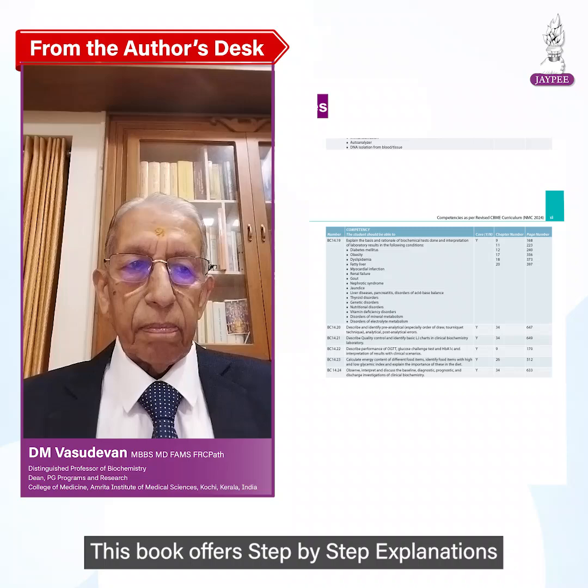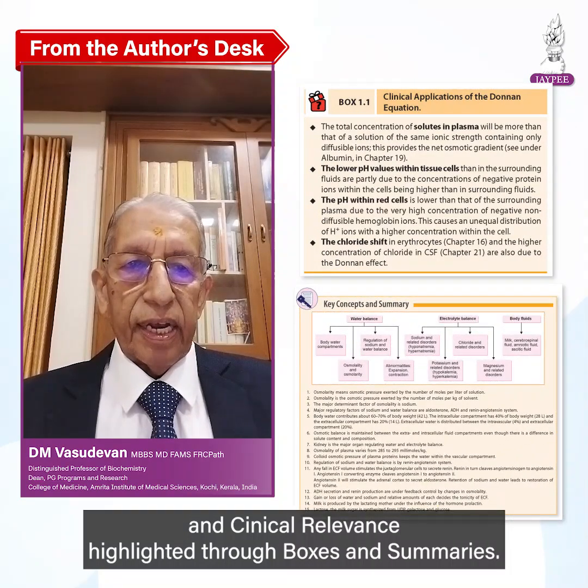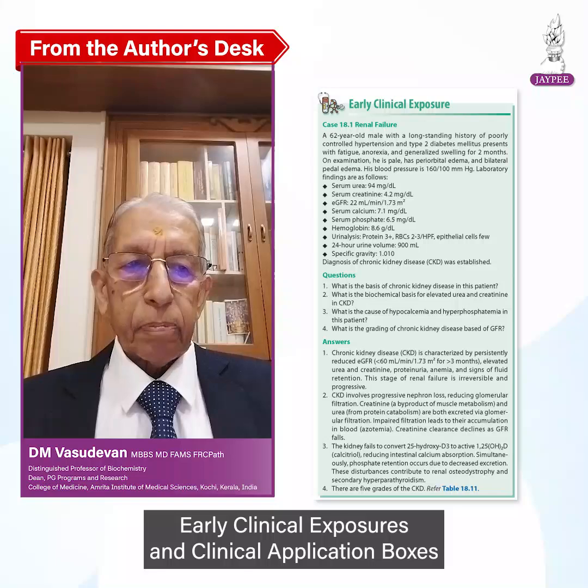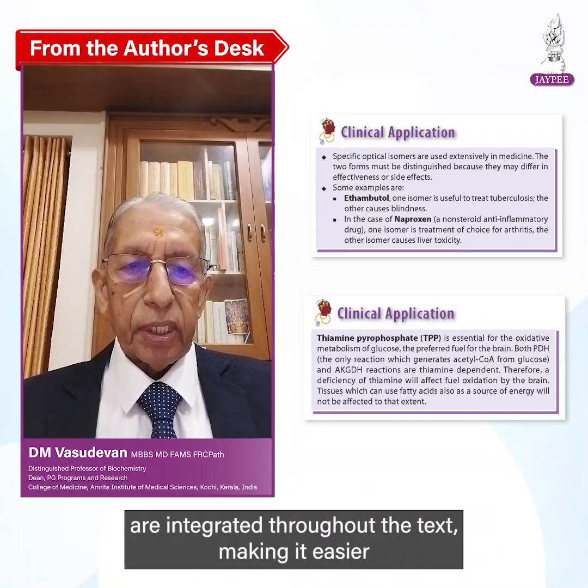This book offers step-by-step explanations and clinical relevance highlighted through boxes and summaries. Clinical relevance points are added in most of the chapters. Early clinical exposure and clinical application boxes are integrated throughout the text.